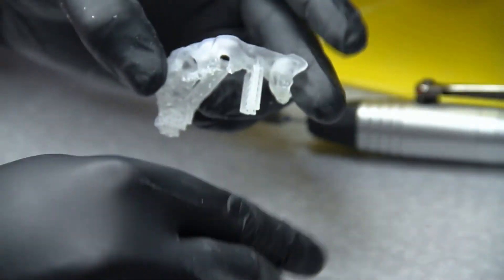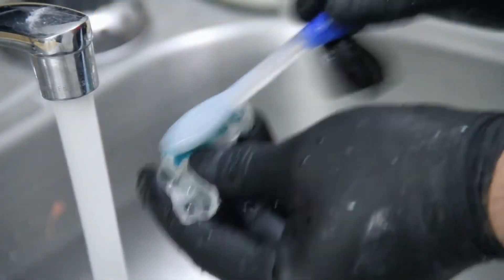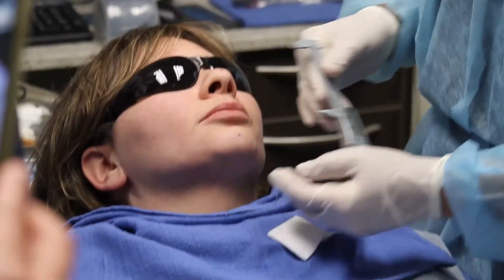Rather than having to go through the analog process that was always painstaking and unpredictable, we build things from the ground up with our printed parts and you have a functional part that you can use in a patient.